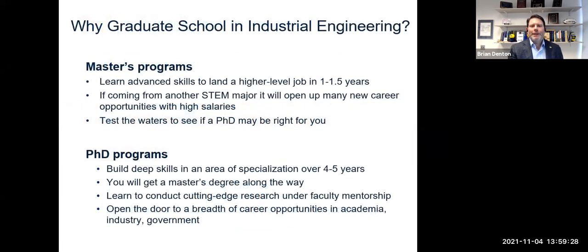If you're here, you're probably interested in learning about the different options for grad school in industrial engineering. We have two programs. One is a master's program, which typically involves about a year to a year and a half of work. It involves coursework as well as experiential learning projects and often a summer internship.